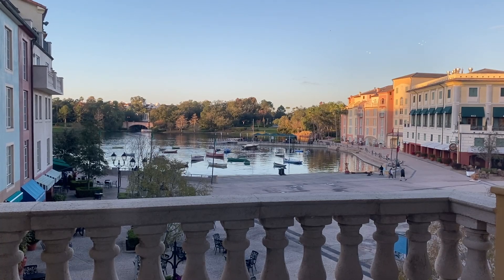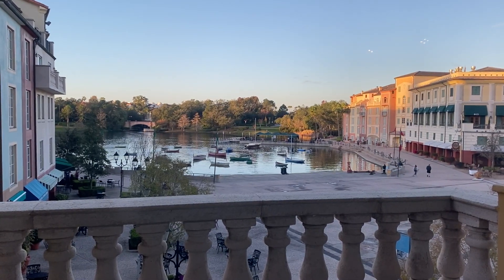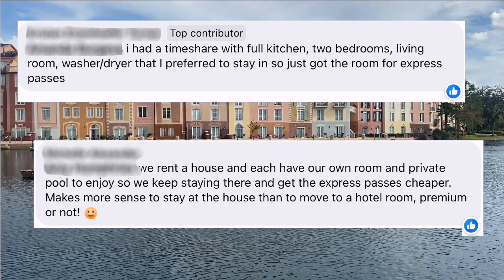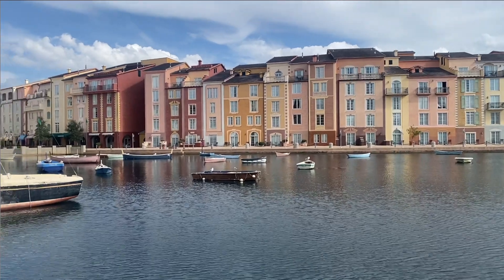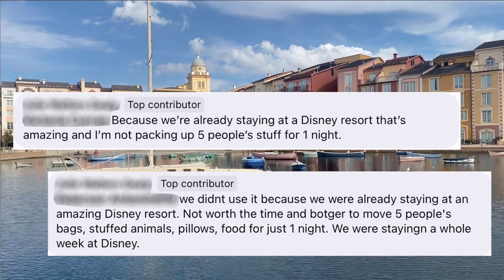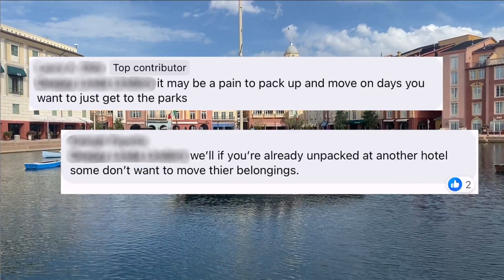So why do folks do this? From reading comments and feedback it seems large groups prefer staying in suites or villa accommodation suited for their party's needs and don't want to squeeze down into a standard hotel room. Another reason is that some guests have very young or elderly family members they just don't want to uproot for the sake of one night. And surprisingly, a lot of people said they were simply too lazy to move their stuff for one night.